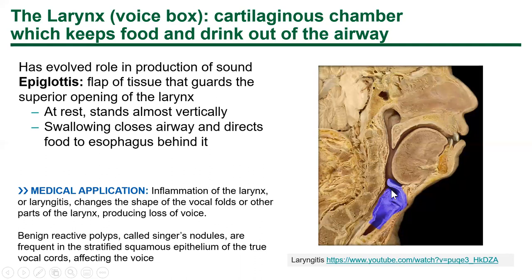As a cartilaginous chamber, the larynx keeps food and drink out of the airway and also produces noise via the vocal folds. At rest, the epiglottis stands up almost vertically. When you swallow, you move the bolus of food into a pocket, push your tongue to the back of the oropharynx — that pushes the bolus against the epiglottis, shutting it — and the food slides past into the esophagus. If you try to talk while swallowing, you risk timing things poorly and getting food in your airway.